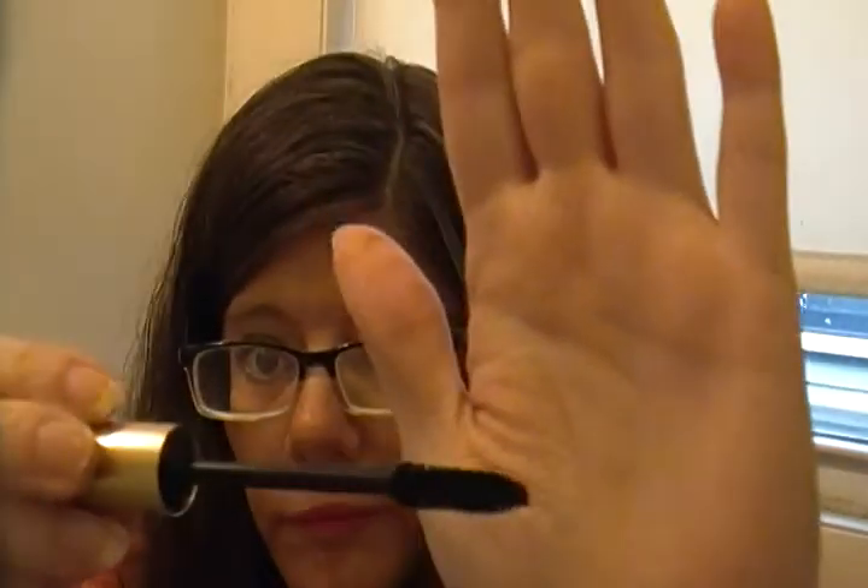This is the L'Oreal Paris Voluminous Carbon Black. I didn't think I was going to like it, but I do. I love the brush — the bristles are close together, it gets in there, it makes your lashes black and nice looking, with volume. When you do the bottom lashes, nothing goes underneath and makes a mess. But the only thing is, if you don't have the right eye makeup remover, it is kind of hard to take off.